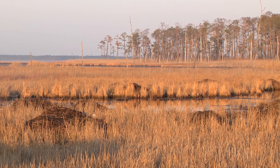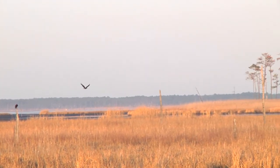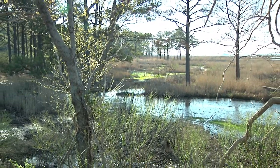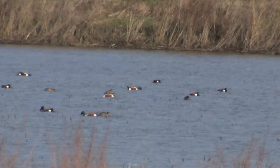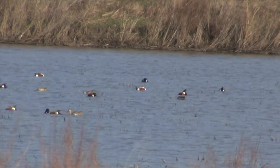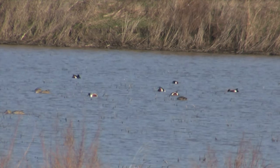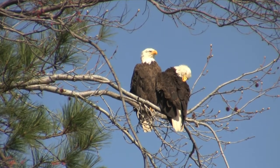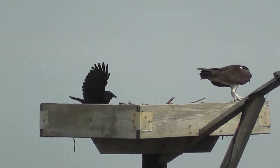Blackwater National Wildlife Refuge, the gateway to the Chesapeake Bay, is recognized as a wetland of international importance. The refuge, located along the Atlantic Flyway, was originally founded in 1933 as a haven for migratory ducks and geese. The refuge's 27,000 acres of wetlands have become a significant resting and feeding area for other species.